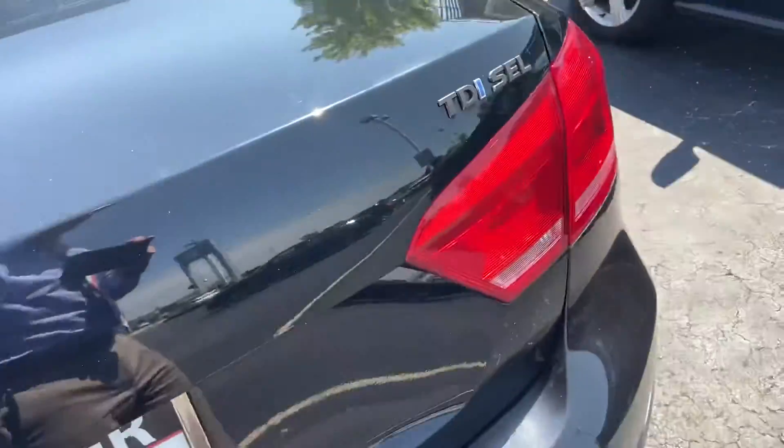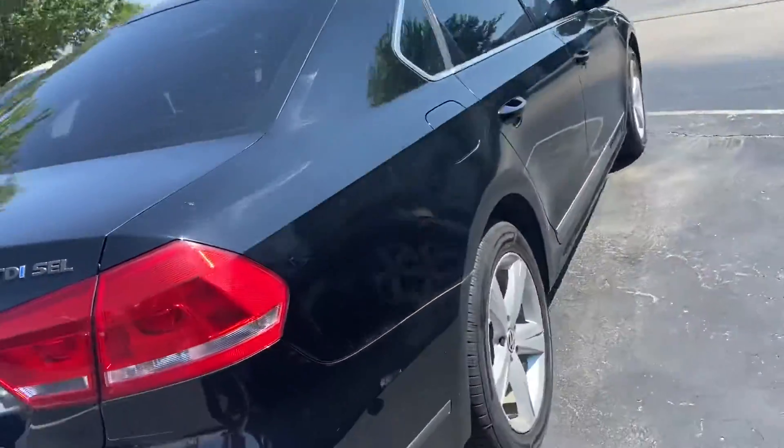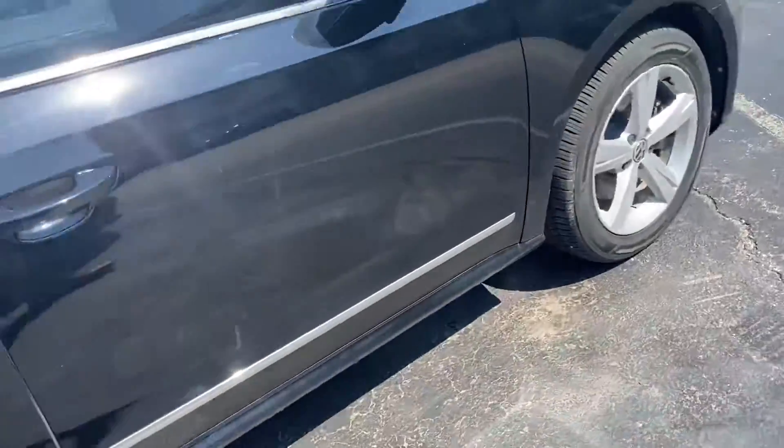Obviously very spacious trunk. Body looks good all the way around.